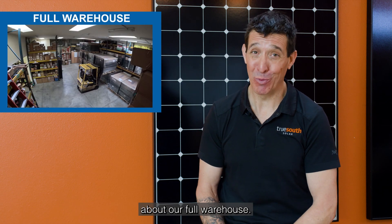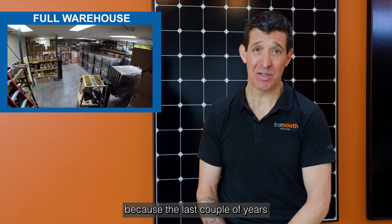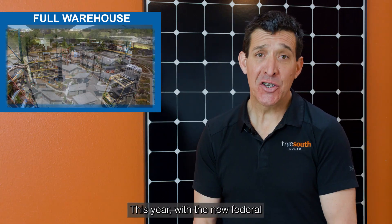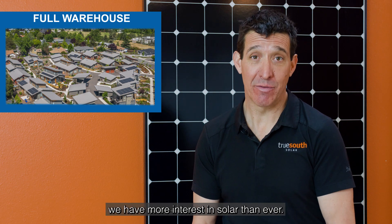Today we're going to talk about our full warehouse. We're excited to have a full warehouse because the last couple of years have been really hard to get equipment. This year, with the new federal tax credit and incentives, we have more interest in solar than ever.